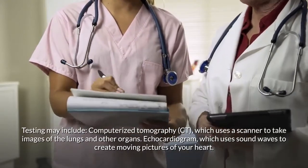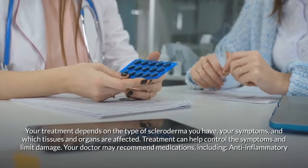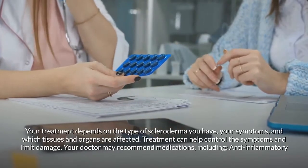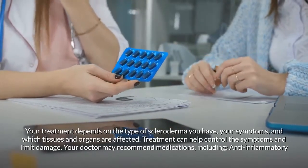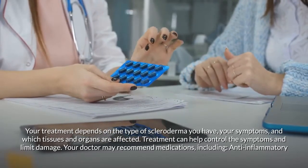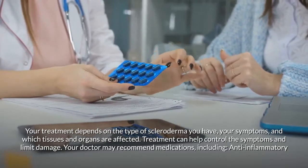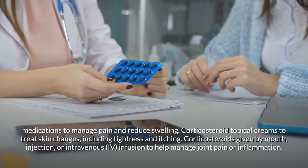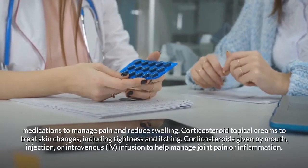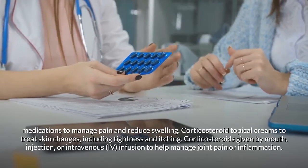An echocardiogram uses sound waves to create moving pictures of your heart. Treatment depends on the type of scleroderma you have, your symptoms, and which tissues and organs are affected. Treatment can help control symptoms and limit damage. Your doctor may recommend medications including anti-inflammatory medications to manage pain and reduce swelling, and corticosteroid topical creams to treat skin changes including tightness and itching.